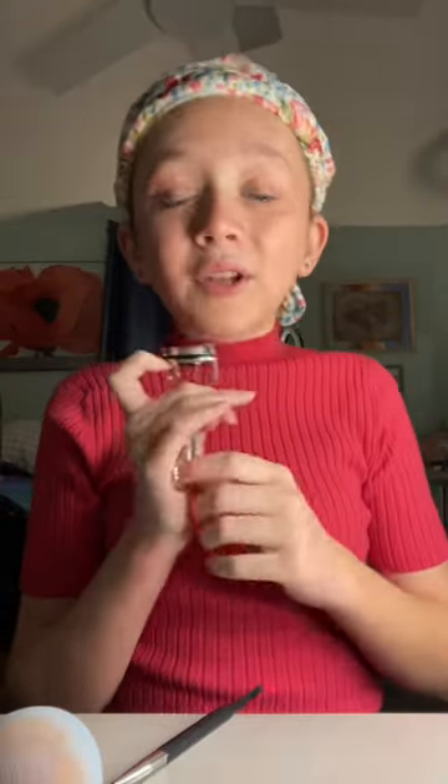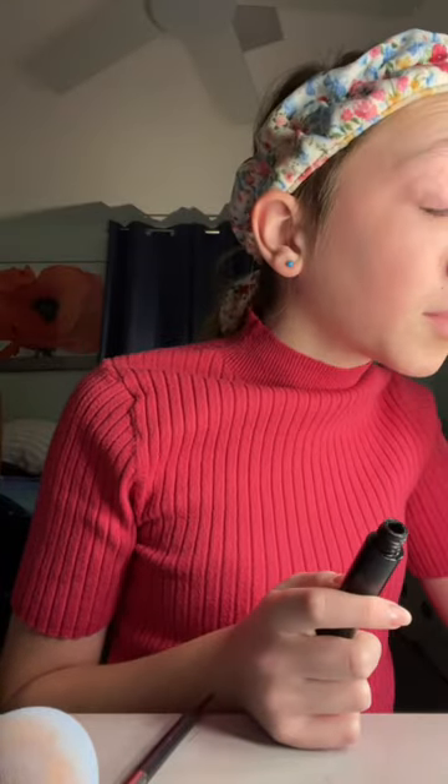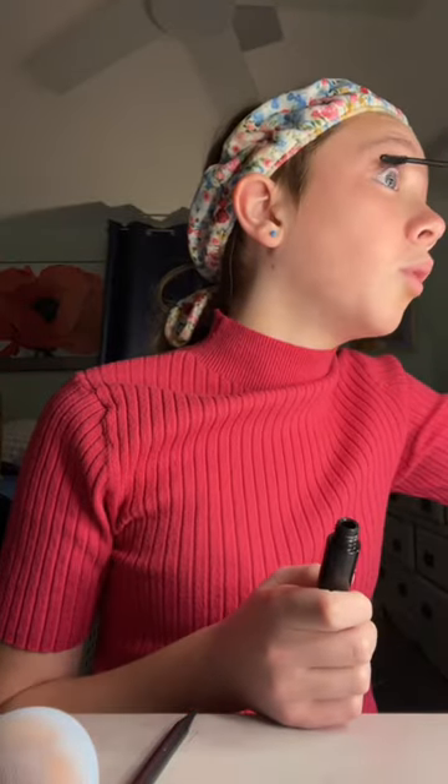Next, lashes. I'm going to take my new Elf Lash Curler, curl these babies up, and we're back to use my Elf Mascara. The Elf Lash and Roll Mascara is the most natural mascara I've ever seen. It has a very similar brush to the Telescopic Lift from L'Oreal, but it's also very natural. Look at that — it doesn't really look like I'm wearing any mascara, but my lashes are still bold.